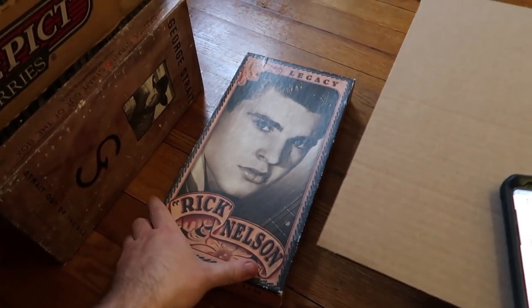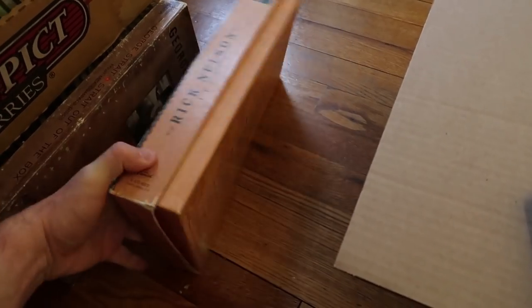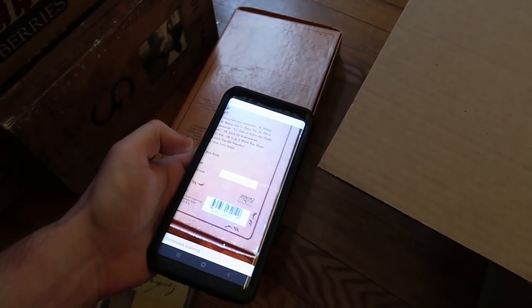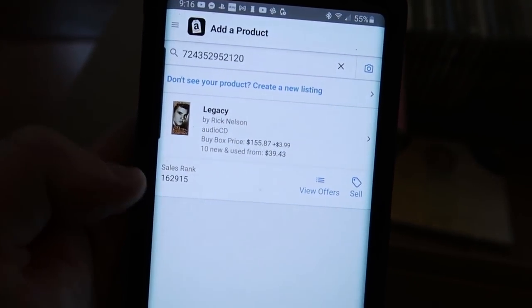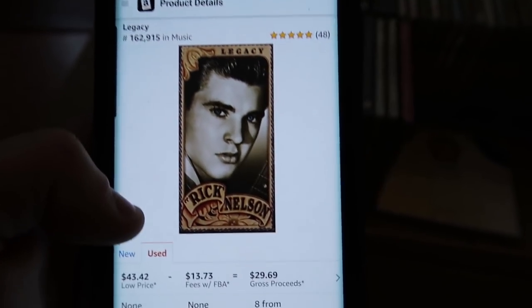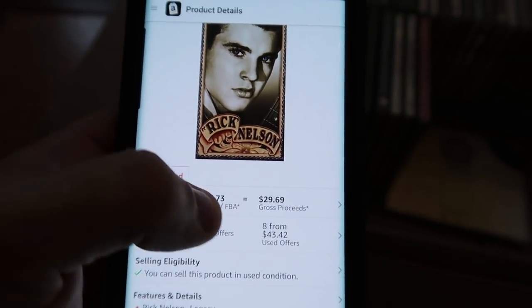There's also another great one right here — this Rick Nelson Legacy Collection. I'll flip it over and show you guys how I scan it. I hit the little scan icon; this is just the Amazon seller app. It pops up — much better rank, under that 300,000 mark, only 162,000. And there we go: $43. I'll make just about $30 on that.